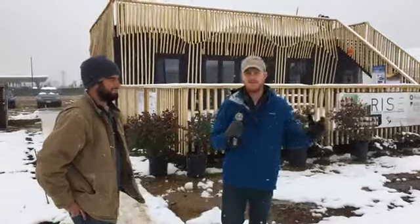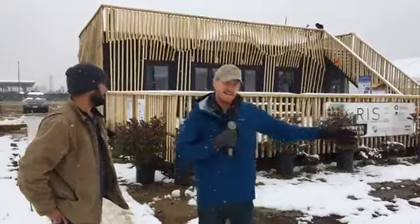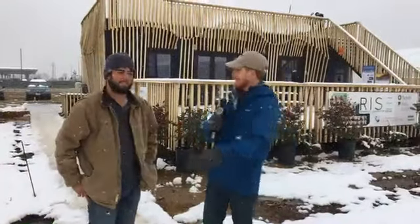Solar Decathlon, if you're not familiar with it, is a competition that challenges students to design and build solar-powered houses. This house here is designed and built by a team from the University of California, Berkeley and the University of Denver. I'm here with one of the teammates to give us a little tour and tell us about what makes this house incredible.